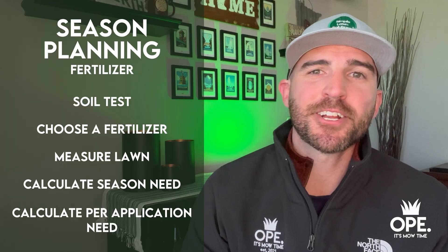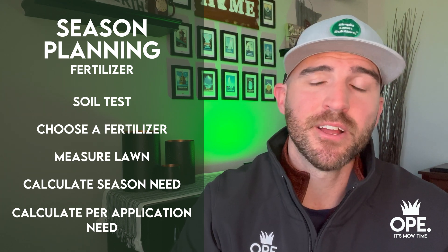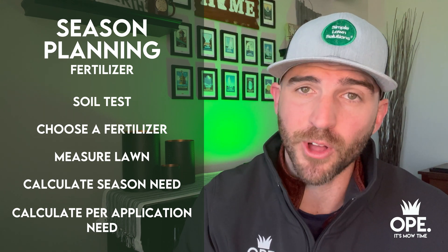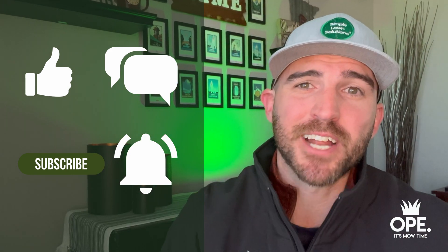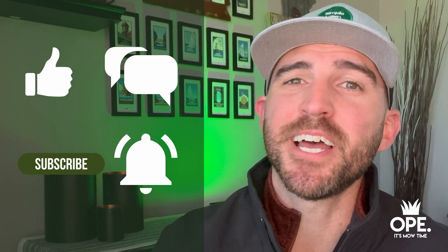There you have it — a general direction of how to get a lawn plan together. Get the soil test. Know what fertilizer you want — that's a preference. Know how much square footage you're covering. That gives you enough information to calculate how much actual product you need based on soil test recommendations. Then calculate that by application based on how many applications you want in your lawn program this year. My goal is that this helped a little in understanding how to tackle a lawn care program. Once you do this, it saves a lot of money, time, and head-scratching in the hardware stores. Drop any questions in the comments below, click that subscribe button, and we'll see you guys next time.